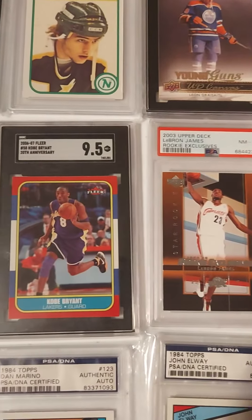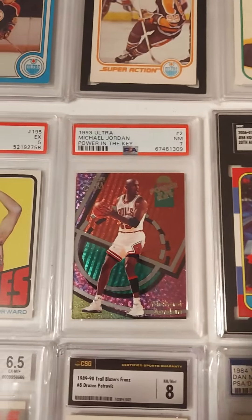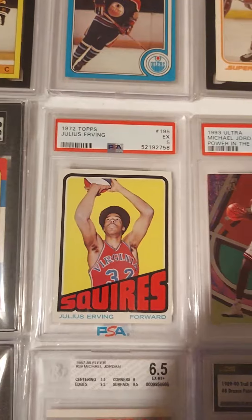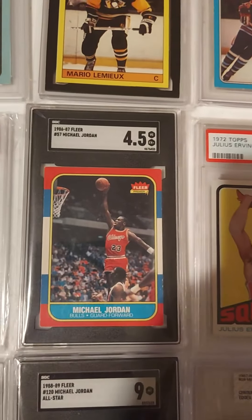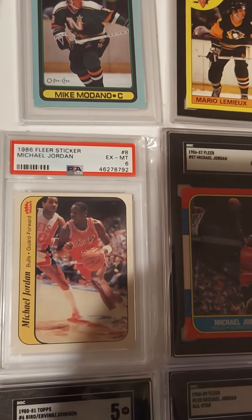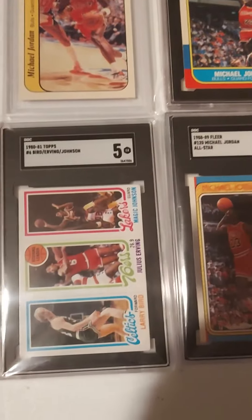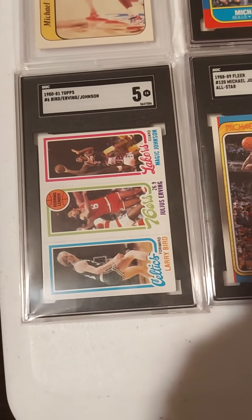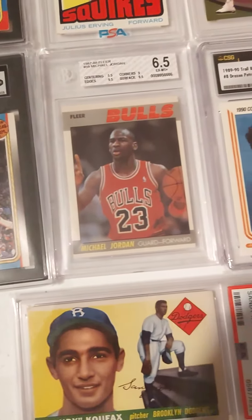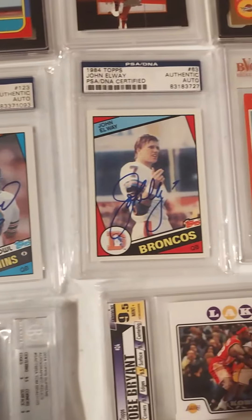That LeBron SGC and this Kobe were on recent grading orders. I'm super pumped to have gotten that Dr. J rookie earlier this year, same with that MJ — that is a grail card, I wanted that for a long, long time. This is another one I added this past year, the Bird and Magic rookie. I feel like those were musts for my basketball collection.